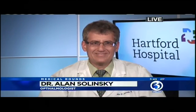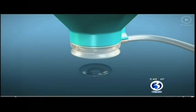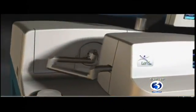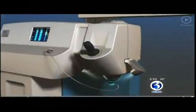There's a new femtosecond laser-assisted cataract surgery. Hartford Hospital Eye Surgery Center in Newington was the first center in all of New England to obtain this high-technology laser. It allows the surgeon to do bladeless cataract surgery and softens the lens so the doctor can remove the cataract with less power, resulting in a faster recovery, greater accuracy, and a better chance at reducing the patient's need for glasses.